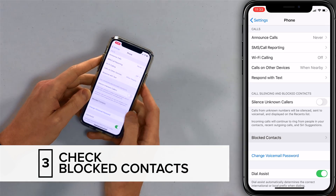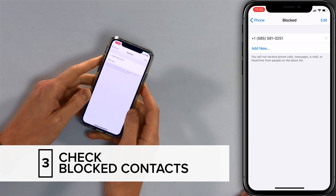If it's not working for just one specific person, check your blocked contacts too, because who knows — maybe there's somebody in there.